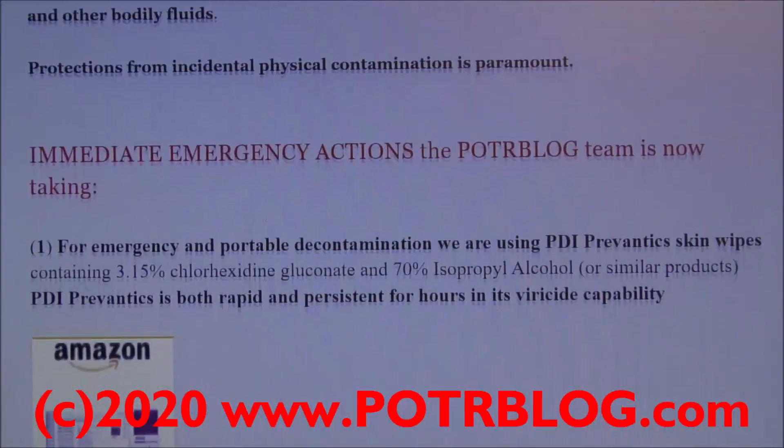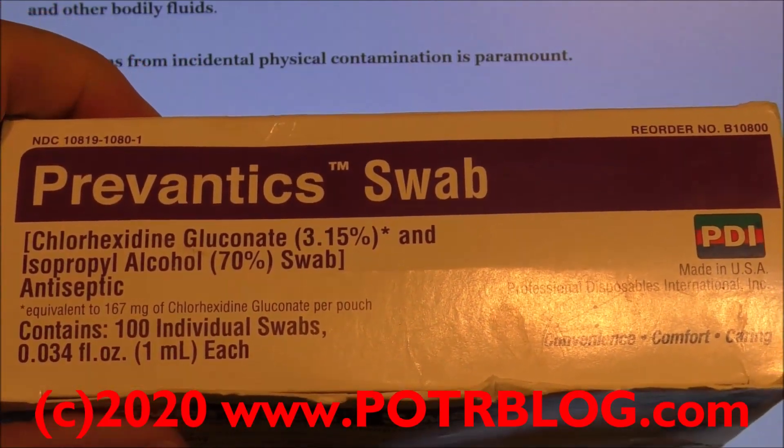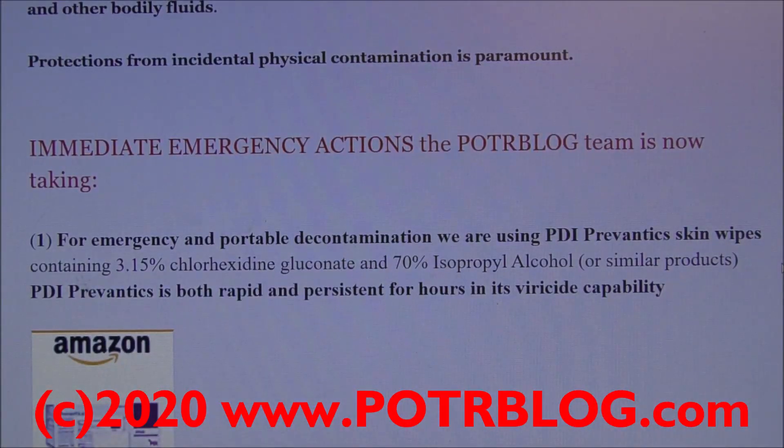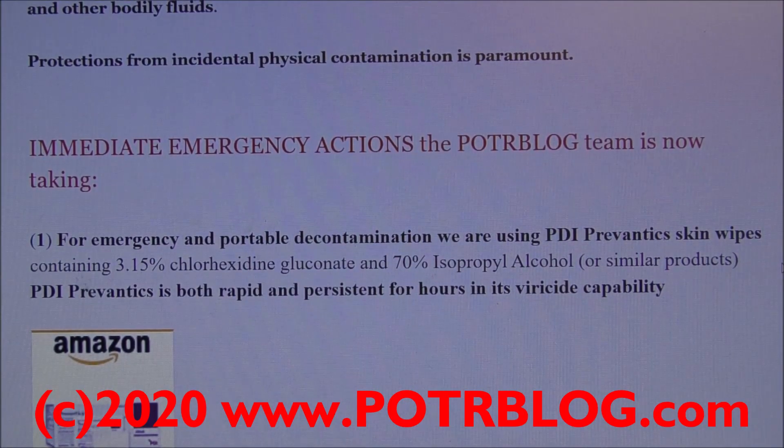First on the list: Prevantix chlorhexidine and isopropyl alcohol swab. This is for emergency portable decontamination. It's 3.15% chlorhexidine and 70% isopropyl alcohol. This is awesome in that it is portable and it provides both rapid and persistent virucide capability. You rub this on your skin and it should protect you from incidental contamination up to six hours after it has dried. It is also an immediate virucide.